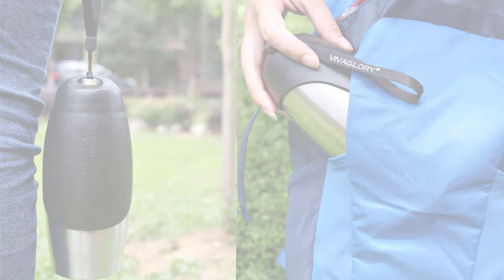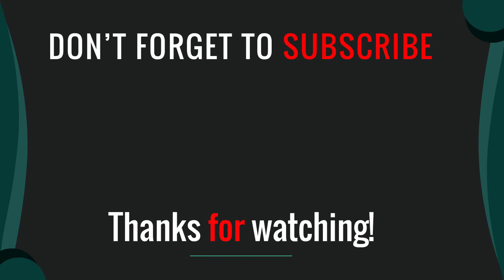Thanks for watching. I hope you liked this video. Please like, comment, share, and subscribe. If you have any questions, please leave a comment below and I will get back to you as soon as possible.